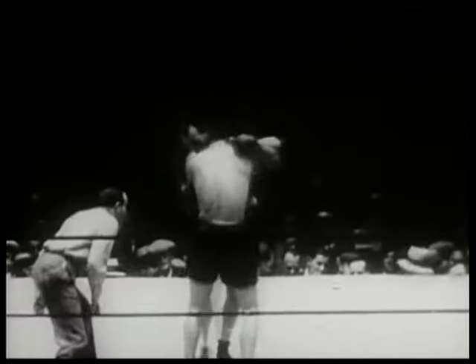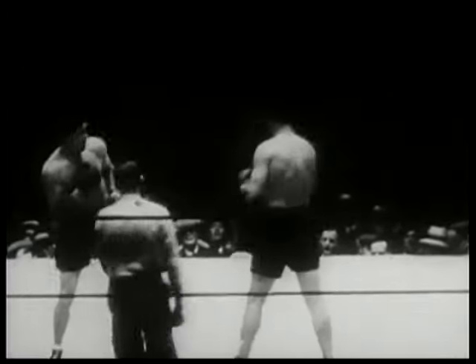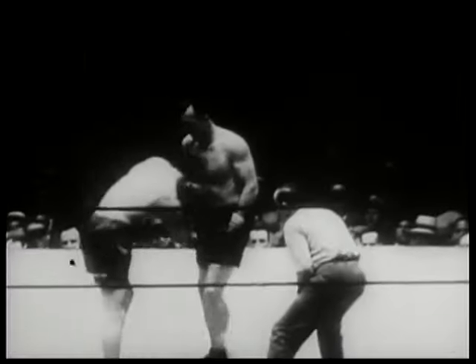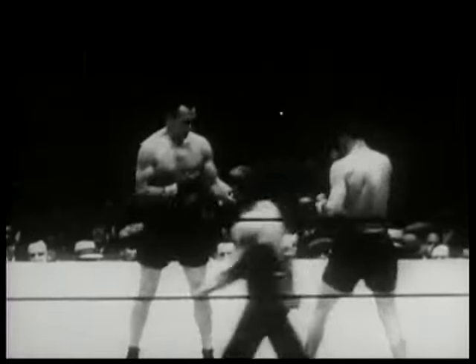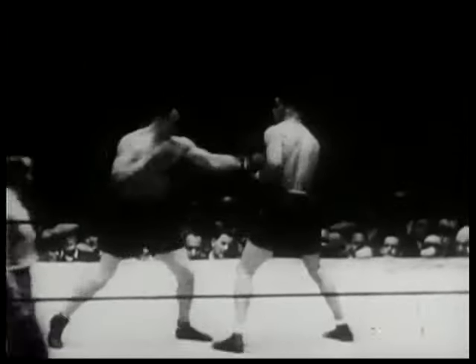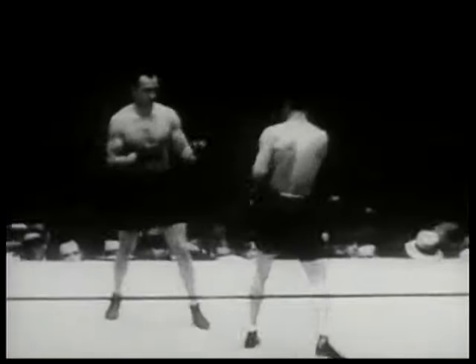Both men are content to fight conservatively here in round one. Although they both have had a great deal of professional experience, neither has ever fought the 15-round distance, which this heavyweight championship fight is scheduled for. Watch Schmeling get in a hard right — that's the punch Sharkey knows he's got to be wary of.